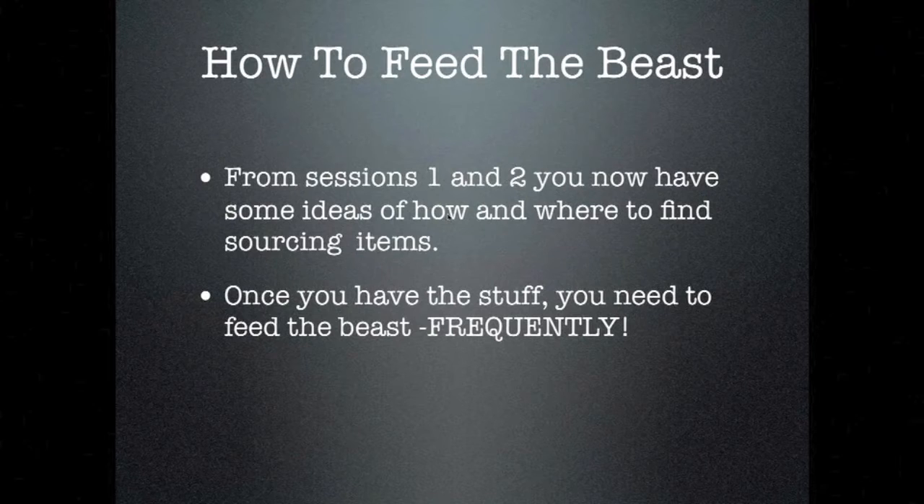With storage auctions, I got so much stuff so cheap that even the losers weren't a problem because of the winners. If you buy a unit for $100, $200, maybe $500, and there's one item in there you can sell for that amount, it's a winning unit and the rest is all gravy. Go to session one and review them. Now let's put this together — let's learn how to feed the beast.